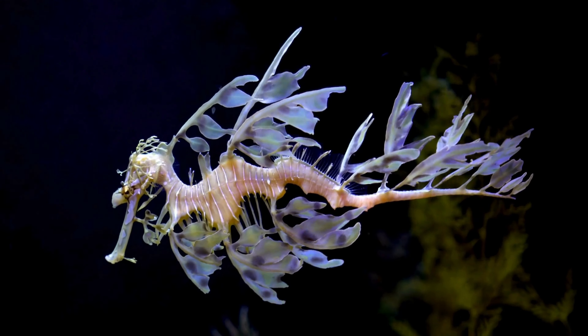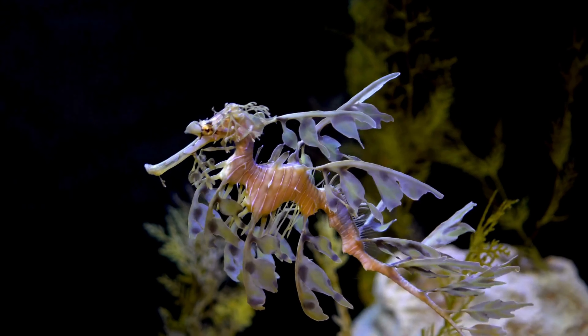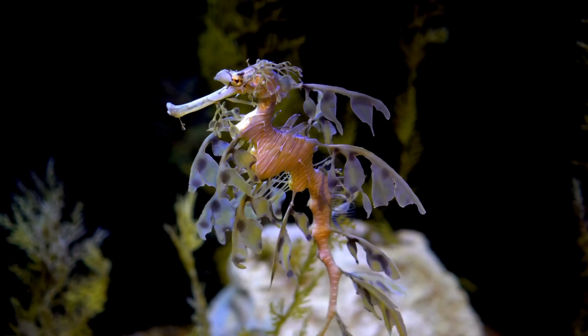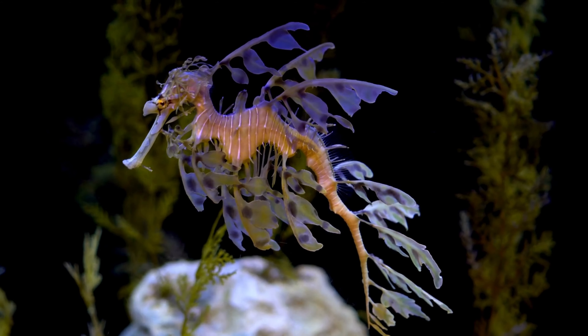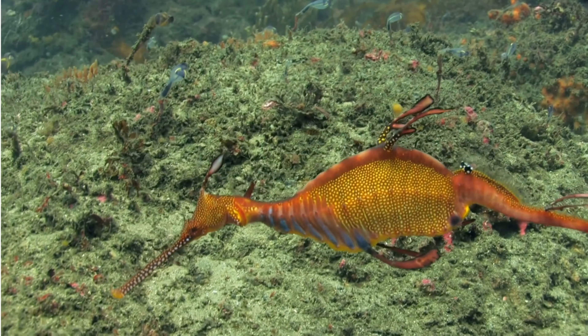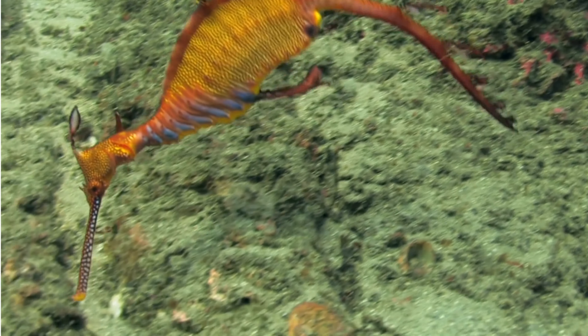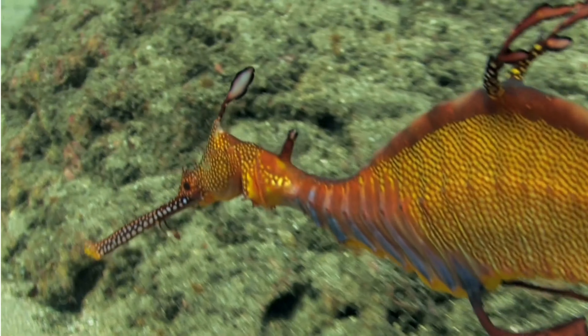They have a gas-filled swim bladder that allows them to control their buoyancy and maintain their position in the water column with minimal effort. Leafy sea dragons have adapted to move slowly and gracefully through the water, conserving energy and minimizing disturbances to their delicate surroundings. This slow movement helps them avoid detection by predators and prey alike.